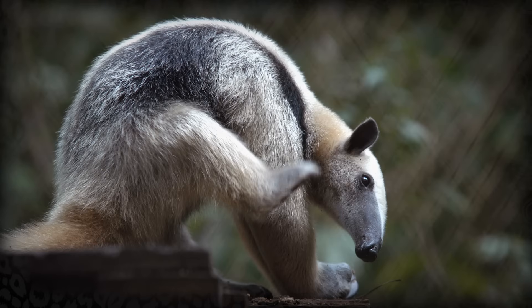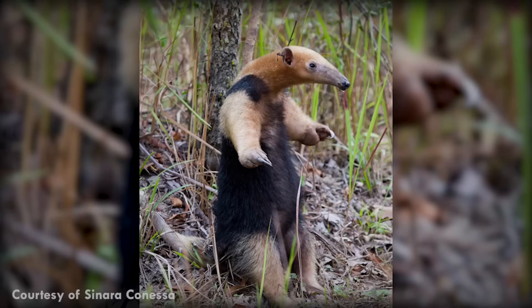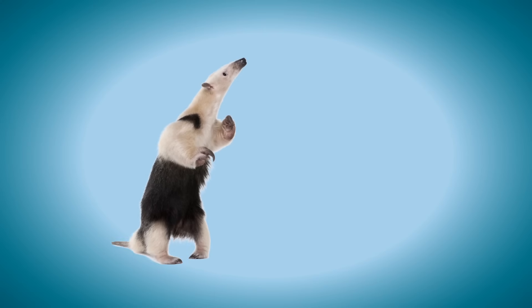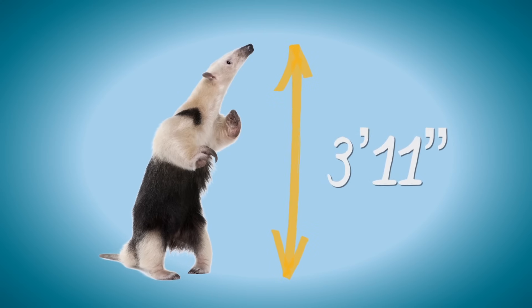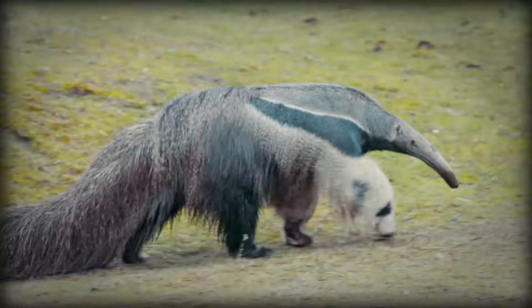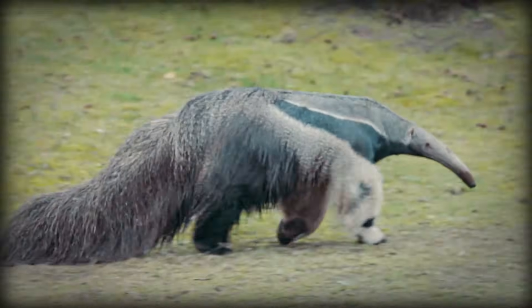The Southern and Northern Tamandua — Tamandua tetradactyla and Tamandua mexicana — are bigger, at 3 foot 11 inches long fully grown. The Giant Anteater, or Myrmecophaga tridactyla, fully grown is around 5 foot 11 inches long, including the tail.